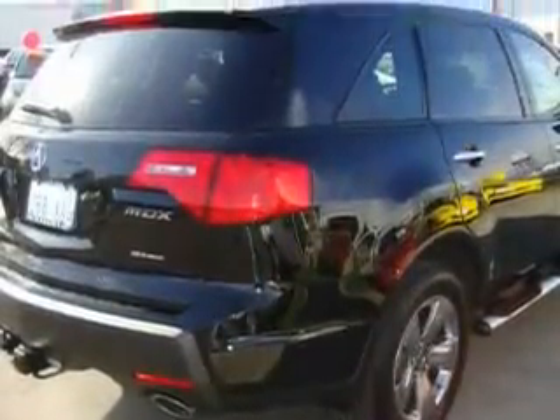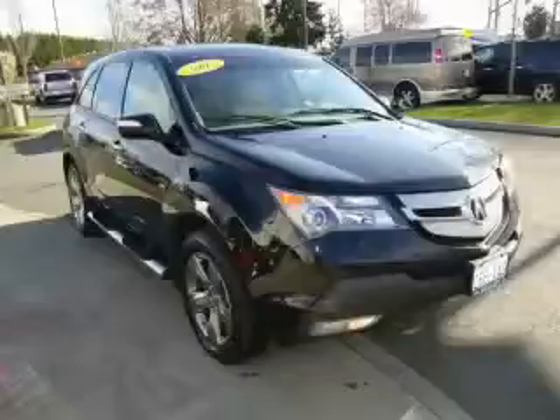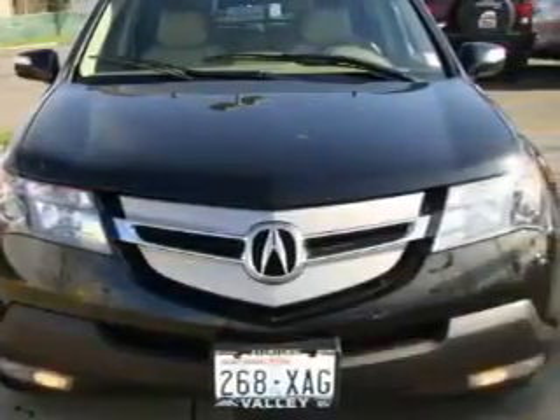This vehicle has just over 34,000 miles. It features a 3.7-liter six-cylinder engine, an automatic transmission, and all-wheel drive. Stop by today and test drive this crossover for yourself.